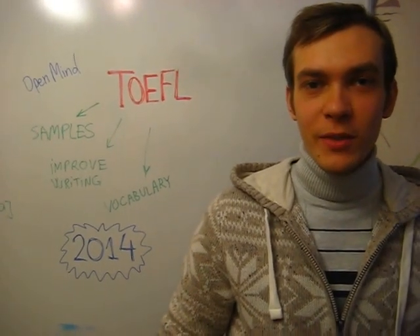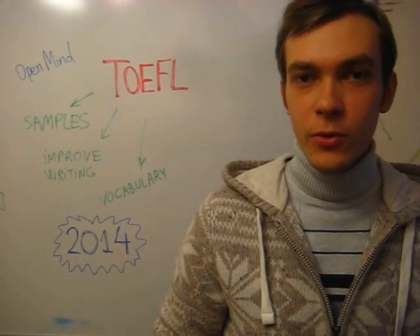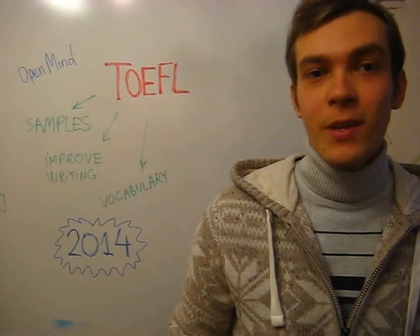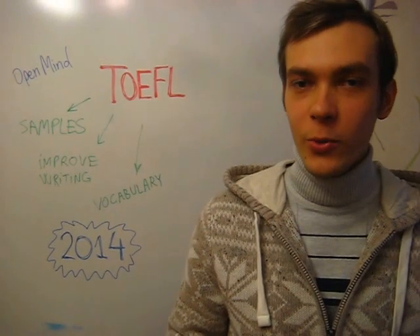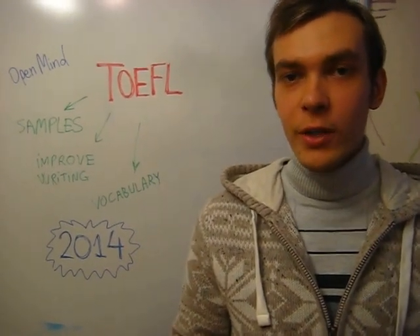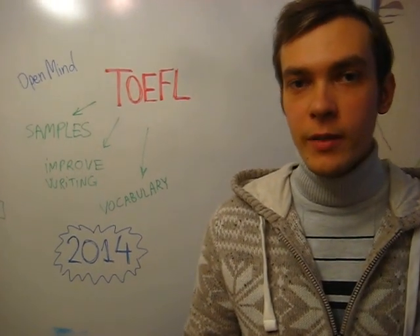Hello, my name is Anton, and I would like to present my new online course, Intensive TOEFL version 2. If you can understand this video, you probably already know some English and can use it. Now your goal is to get prepared for an international standard exam.